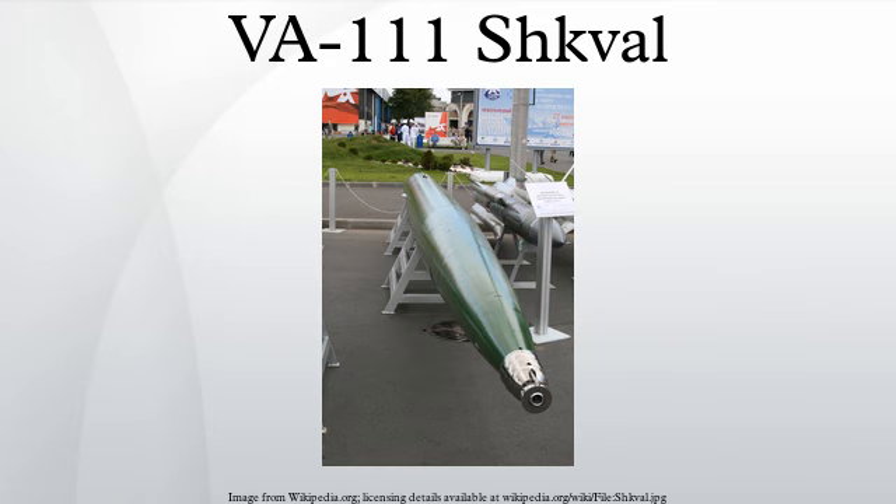To change direction, the fins on the inside of the desired turn are extended, and the opposing fins are retracted.